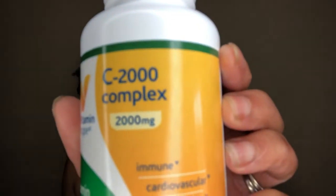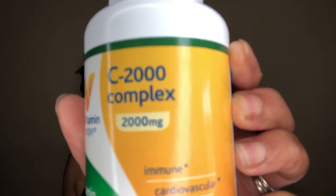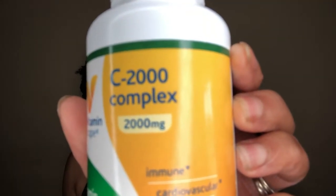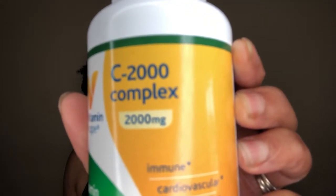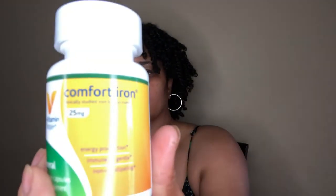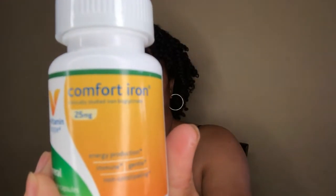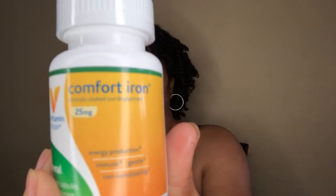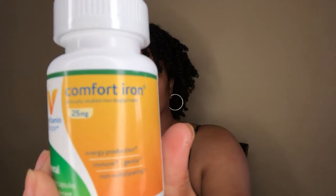My next vitamin is vitamin C. Vitamin C helps build collagen, which is highly important for hair growth, but maintaining the strength of hair is just as crucial. Vitamin C plays a necessary role in absorbing iron, which keeps our locks strong and healthy. Next is iron. When you don't have enough iron, your body cannot produce the hemoglobin in your blood. Hemoglobin carries oxygen for the growth and repair of cells in your body, including the cells that stimulate hair growth.